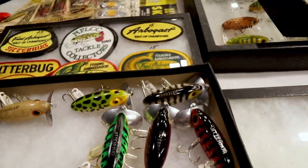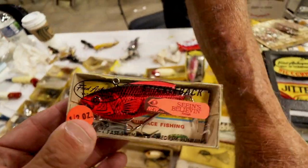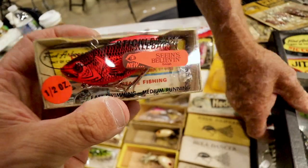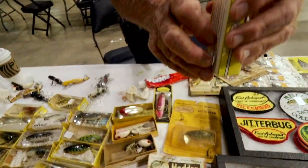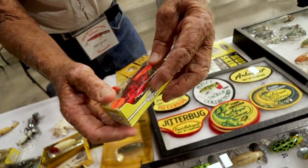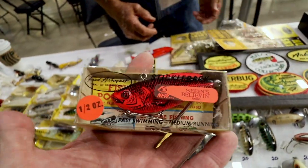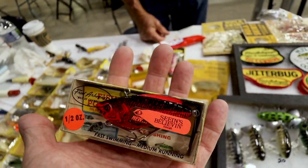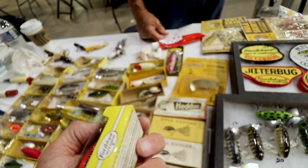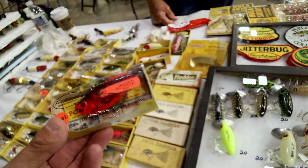I haven't seen this one before. It's called Flow Red on Black Scale — and it's a tough color. How much? I'd probably let that go for $20. That's a pretty cool color. That's one that'll sink and you've got to crank fast.